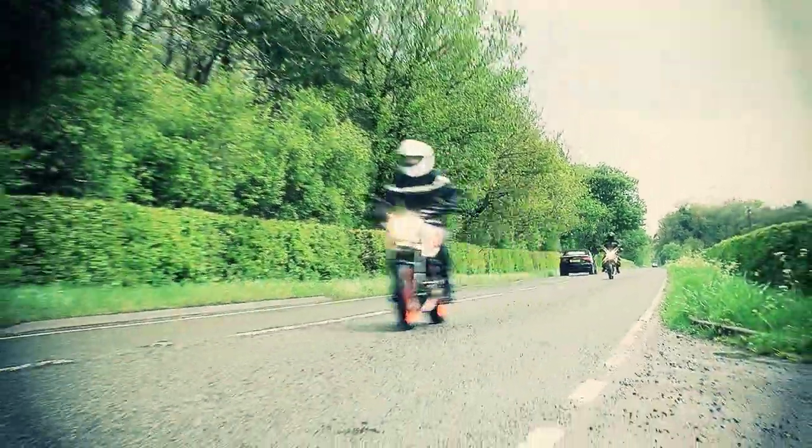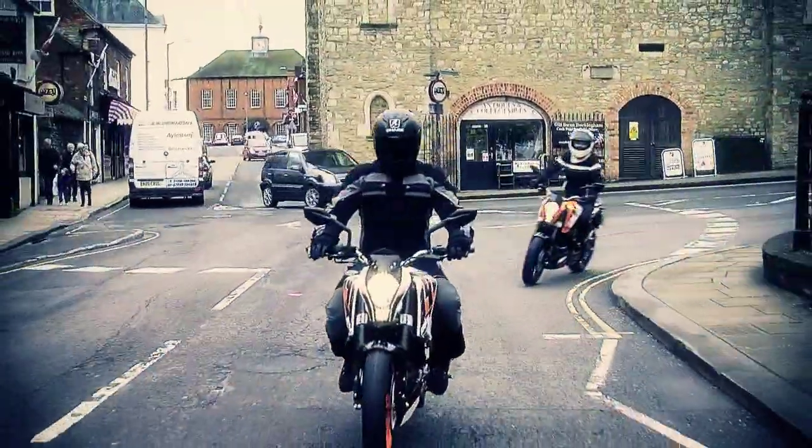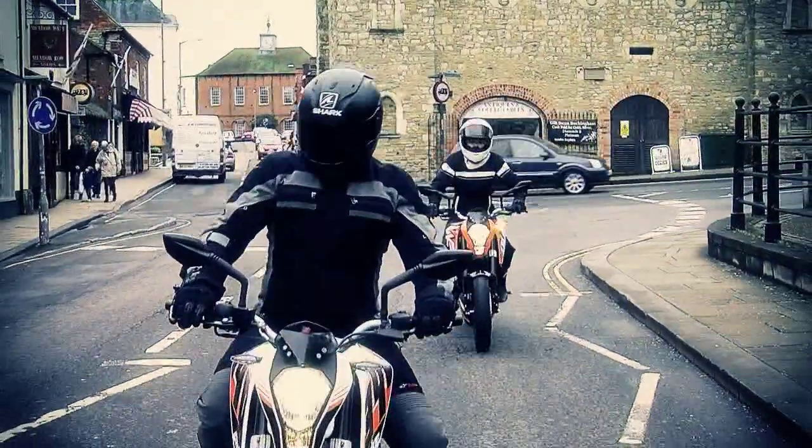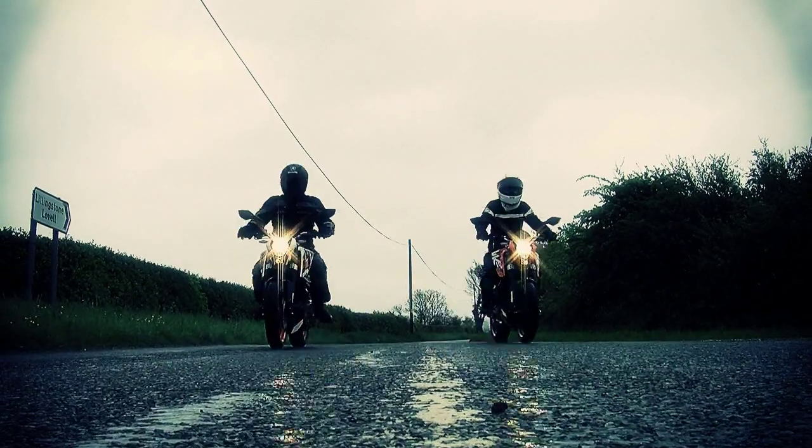They look really bulky, like they're going to be heavy. But when you ride them, they're really light and agile. Each bike is powered by a single cylinder engine which is really refined but produces quite a lot of power. In the 125 you've got 14 brake horsepower, the 200 is 27, and in the 390 a whopping 44 brake horsepower — which, when you consider the bike's 150 kilos wet, that's not bad.